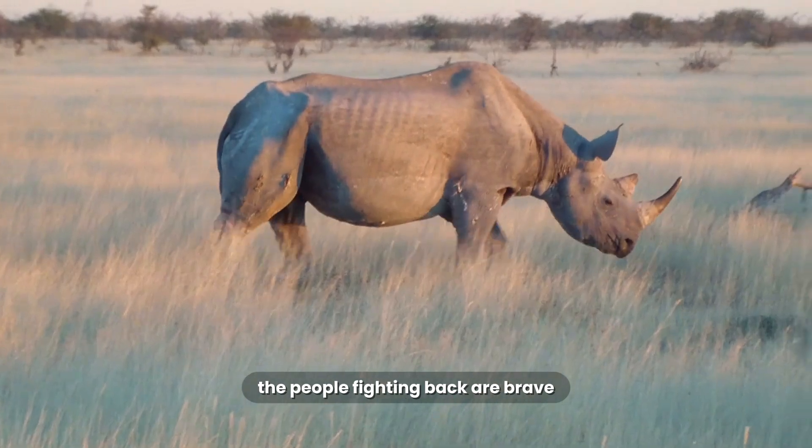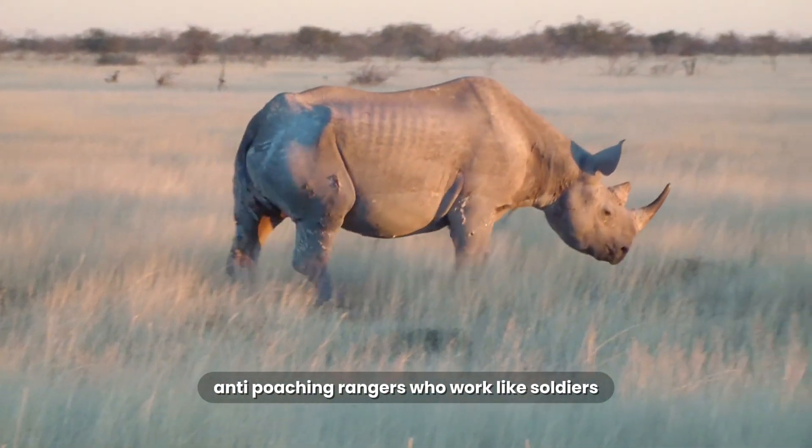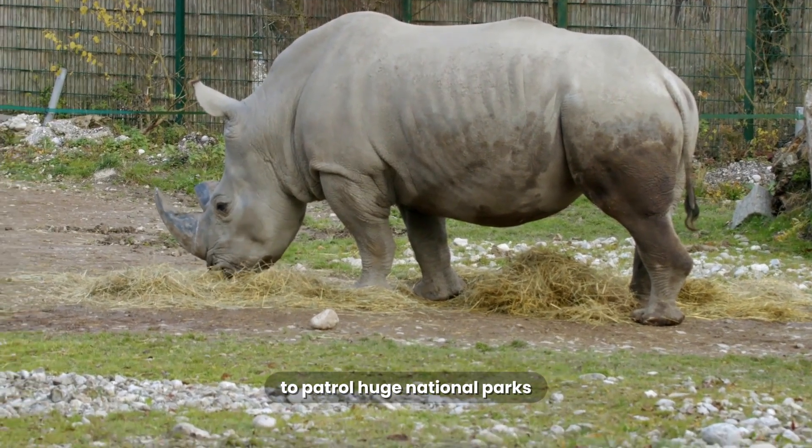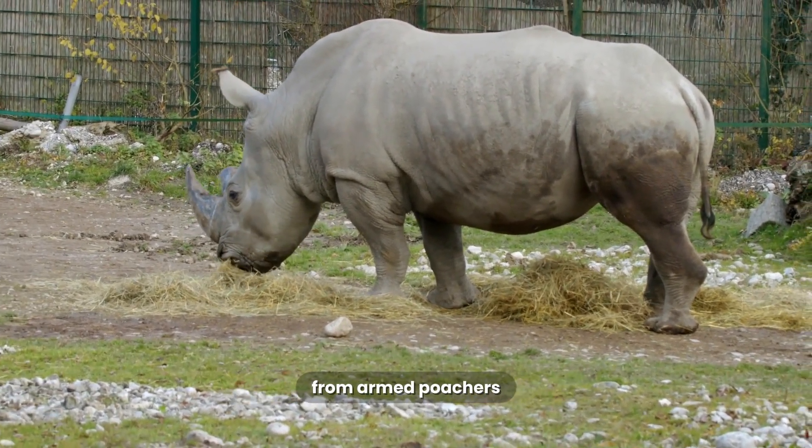The people fighting back are brave anti-poaching rangers who work like soldiers, risking their lives every day to patrol huge national parks and protect the last remaining rhinos from armed poachers.